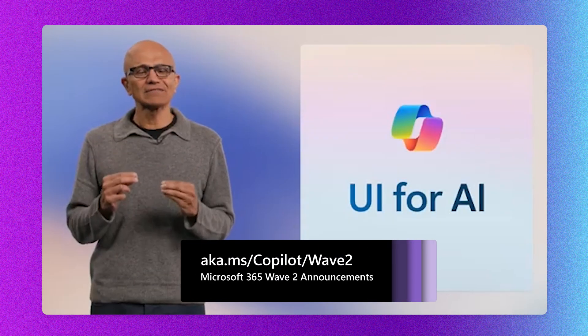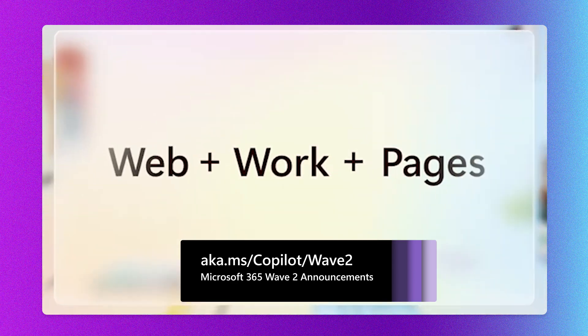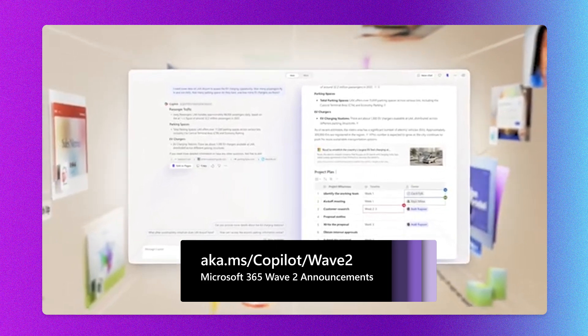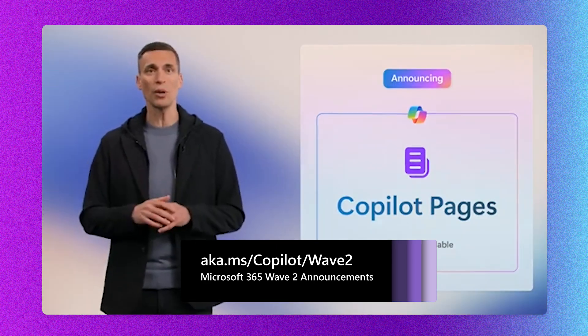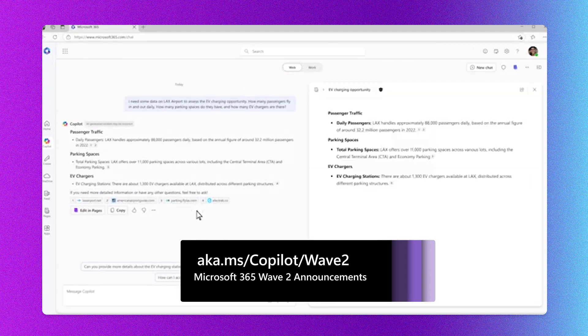Microsoft 365 co-pilot has a whole new host of features. And if you didn't get a chance to see Satya and Jared make the Wave 2 announcements, check out the on-demand video — you can go see it on LinkedIn. It's a great video, not super long, just a few minutes. You can check out everything they had to say about our investment and innovation based on your feedback.